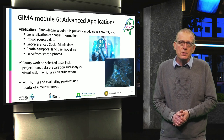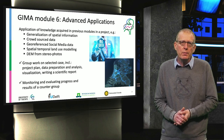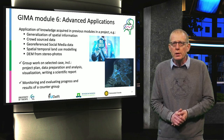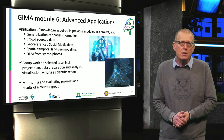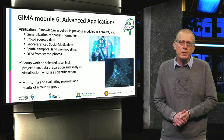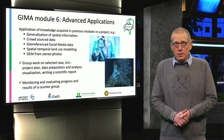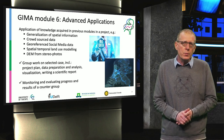Finally, in Module 6, you'll be building a more advanced application by applying knowledge from the five earlier modules. You work in a group and choose from a number of topics, such as map journalism, crowdsourced data, geo-social media, spatial-temporal land use, or elevation models from stereo photos. The development is organized as a project: make a plan, monitor progress, write reports, and present the final results.